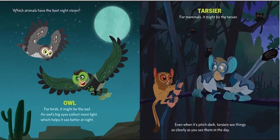Which animals have the best night vision? Owl! For birds, it might be the owl. An owl's big eyes collect more light, which helps it to see better at night. Tarsier! For mammals, it might be the tarsier. Even when it's pitch dark, tarsiers see things as clearly as you see them in the day.